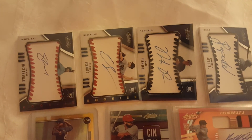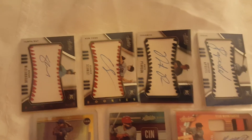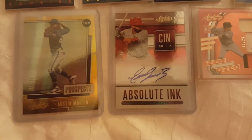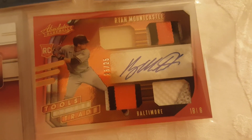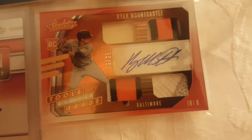From our Absolute boxes we had four autos — the baseball design is pretty cool. Some notable non-auto hits included an Austin Martin numbered out of 25. The auto highlights were a Eugenio Suarez auto numbered out of 25 and a Ryan Mountcastle rookie auto numbered out of 25, with a really nice patch on that one.